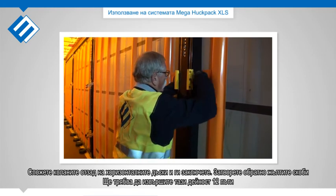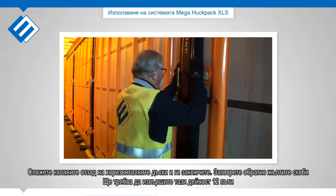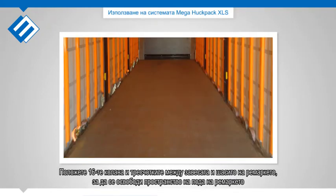Fold back the yellow swing brackets. You will need to do this 12 times. Put the 16 straps and ratchets between the curtain and chassis to free space on the floor.